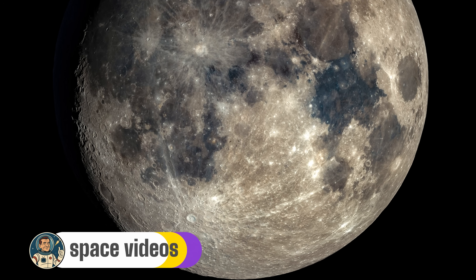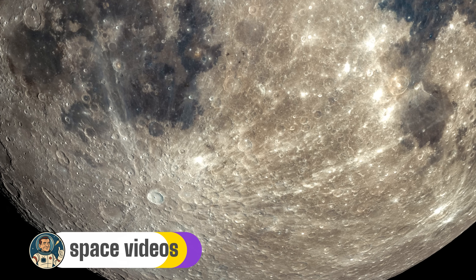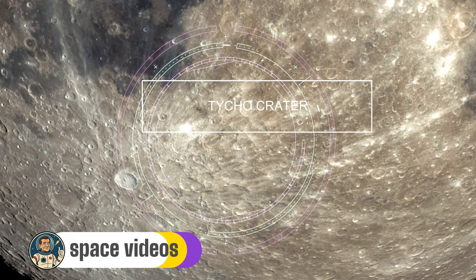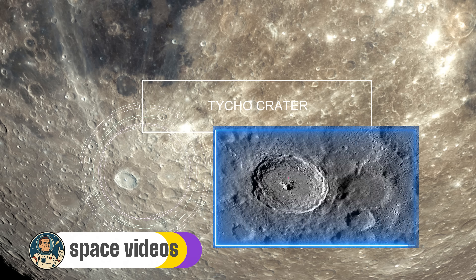Now let's swing our attention to the moon's southern hemisphere. See that brilliantly bright crater with what looks like rays shooting out in all directions? That's Tycho, and it's the moon's youngest large crater — a mere baby at only 108 million years old. Tycho is what happens when a small asteroid, probably about 10 kilometers wide, slams into the moon at 72,000 kilometers per hour. The impact was so violent it excavated a hole 85 kilometers wide and 4.8 kilometers deep — deeper than the Grand Canyon.